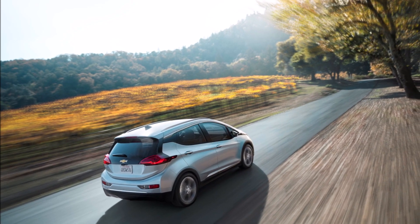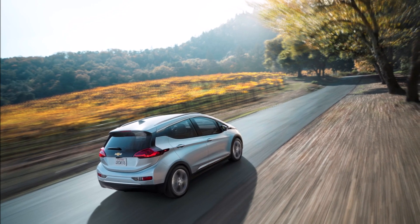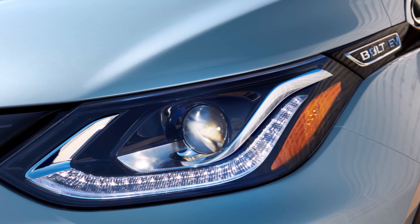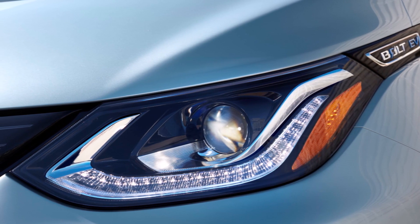Under a recall announced August 20 and posted in full by NHTSA last week, GM noted that defective battery modules will be replaced by GM free of charge, but it hadn't said exactly which cells it would use as replacements.